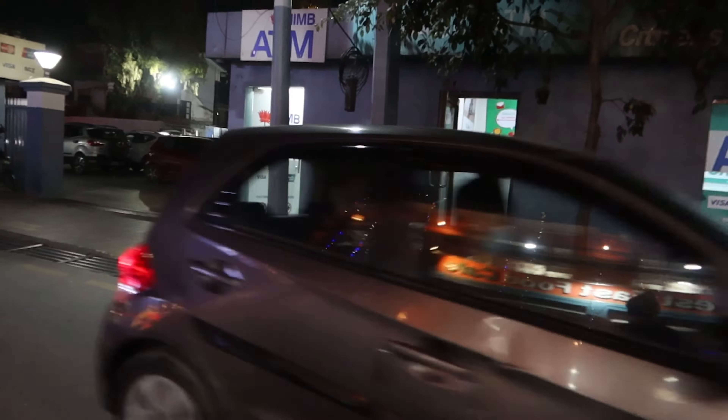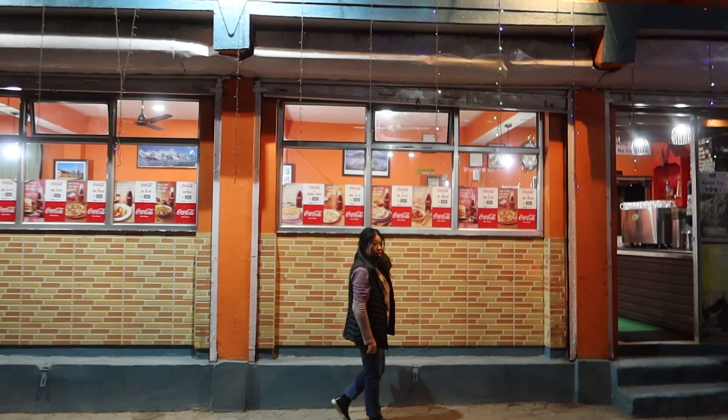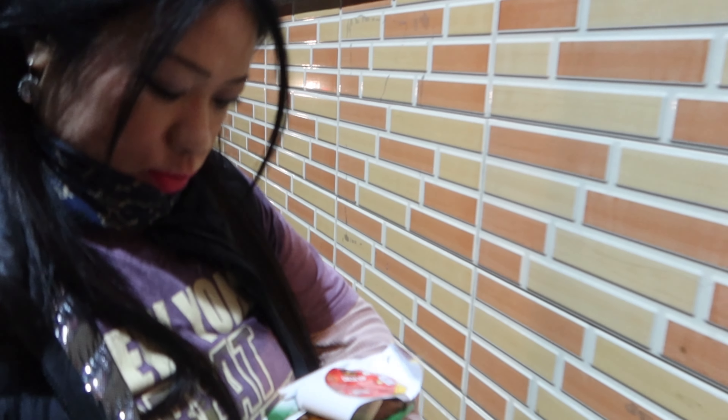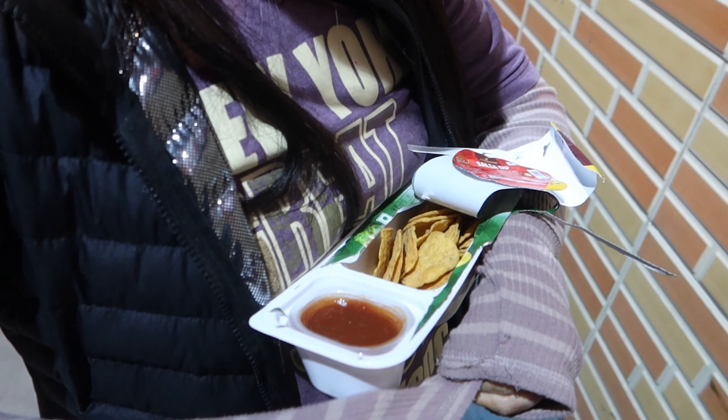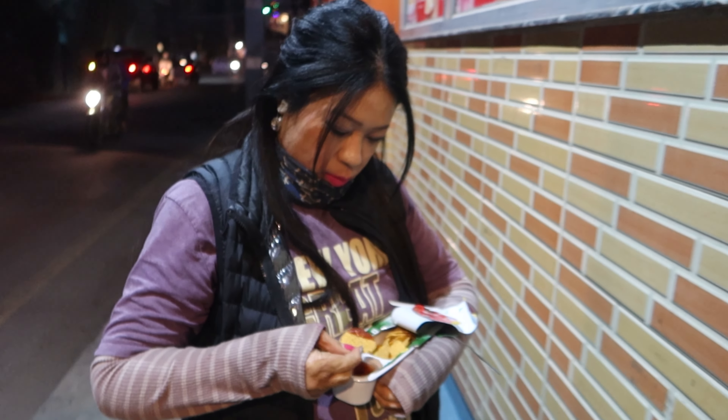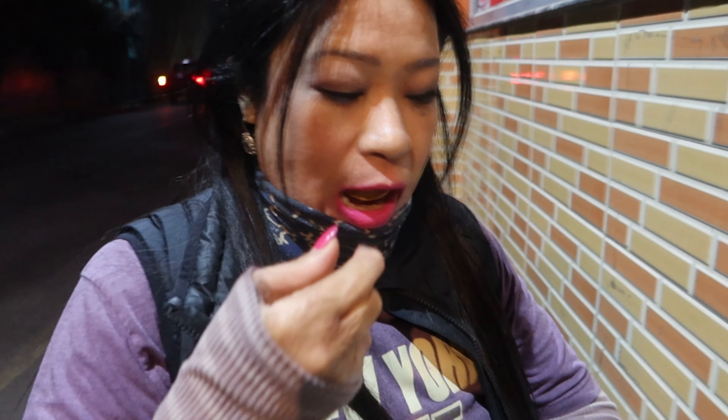I'll show you guys what the outside of the restaurant looks like. This is it right here. Thumbnail shot.